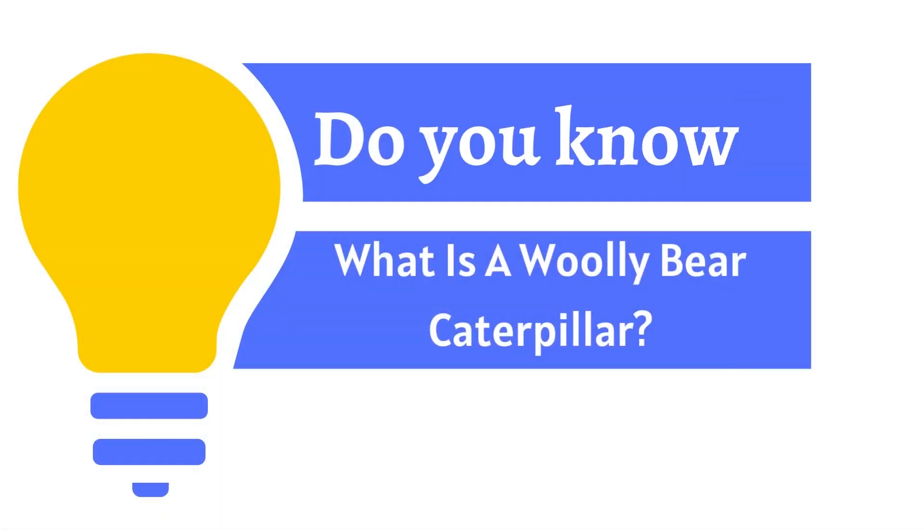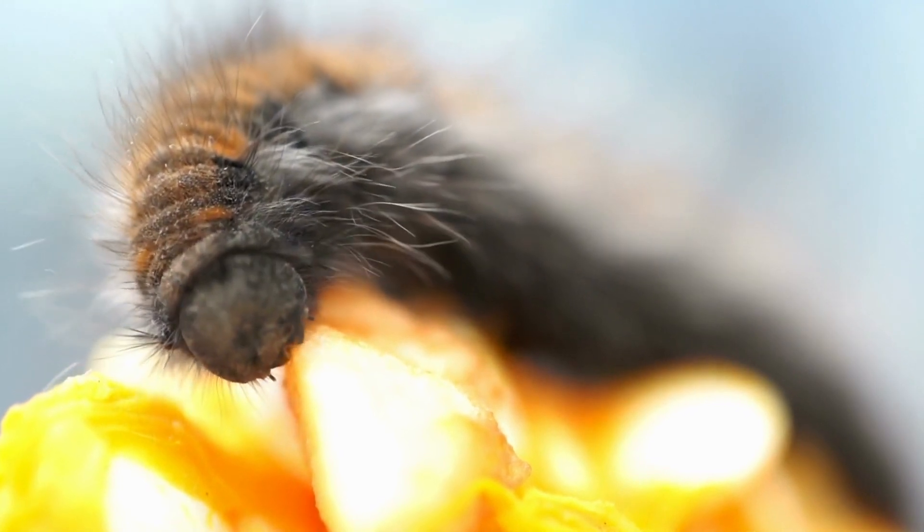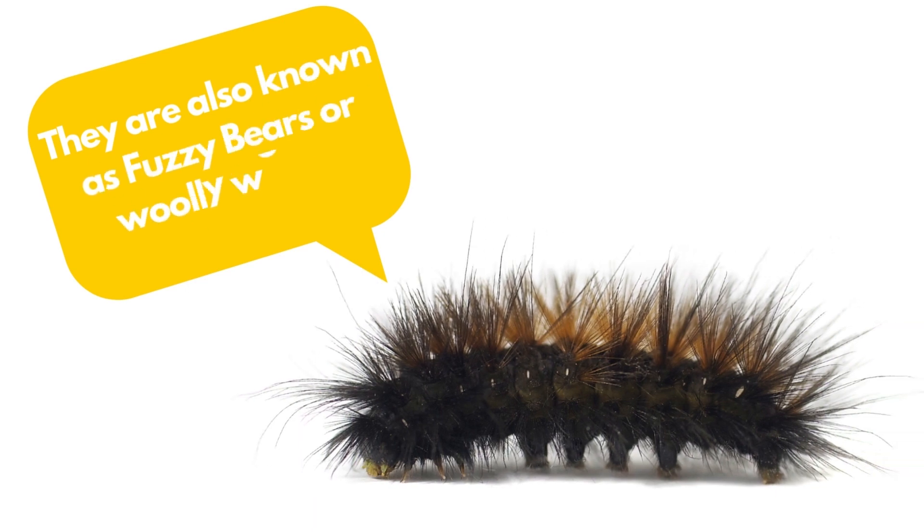But do you know what is a woolly bear caterpillar? Woolly bear caterpillars are a type of moth that originates from North America. They are also known as fuzzy bears or woolly worms.